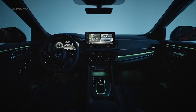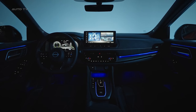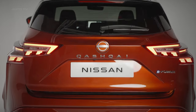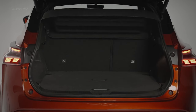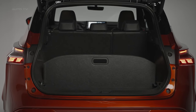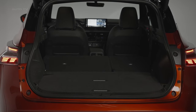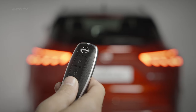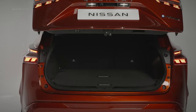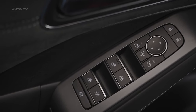Central to the updated Qashqai is its available e-Power powertrain, Nissan's innovative electrified solution that uses a gasoline engine solely to generate electricity for the electric motor driving the wheels. This setup avoids the disconnected feel of traditional hybrids, instead providing an EV-like experience with instant torque and linear response. The compact turbocharged gas engine runs in the background to supply the 140-kilowatt motor and battery pack. e-Power allows one-pedal driving, energy recuperation through regenerative braking, and refined operation without plugging in to charge.